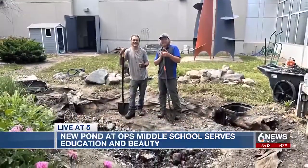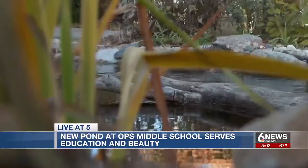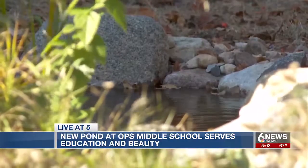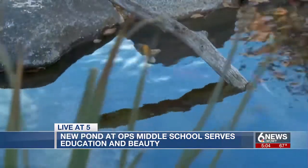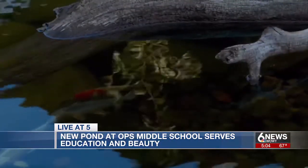From there, Zach did what Zach does. All of a sudden he was bringing in trees and rocks, and Miss Laughlin said, 'This is crazy.' She also notes the pond isn't just for show — the animal habitats class is legitimately working with animals in their habitat, live in the building, and you can't replicate that.